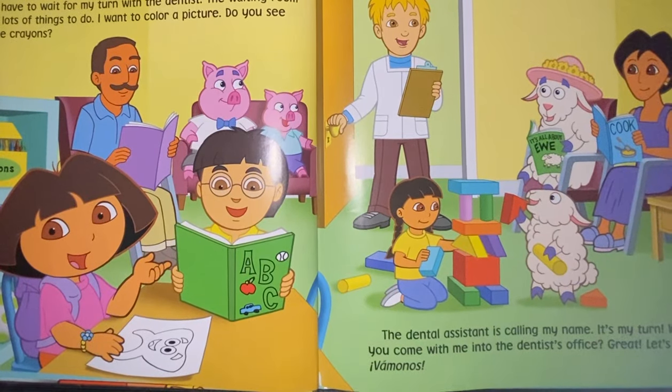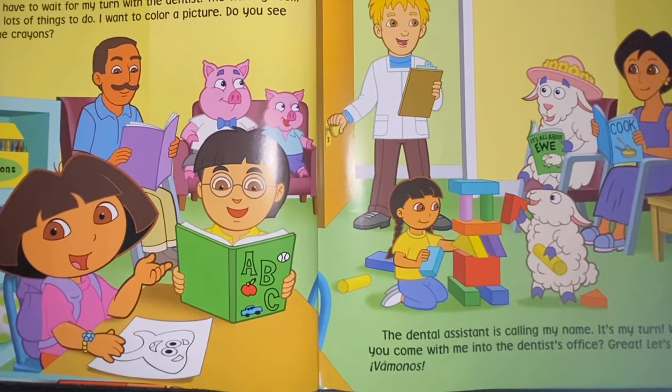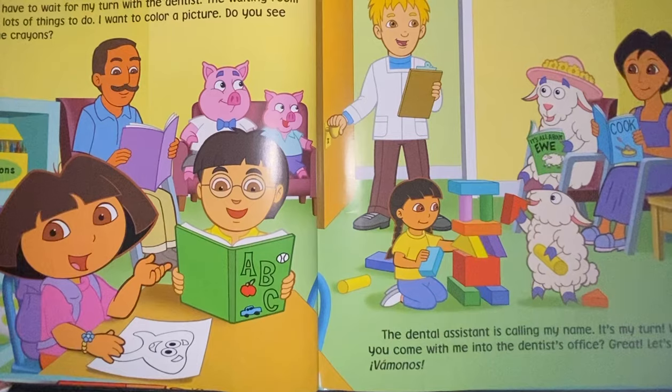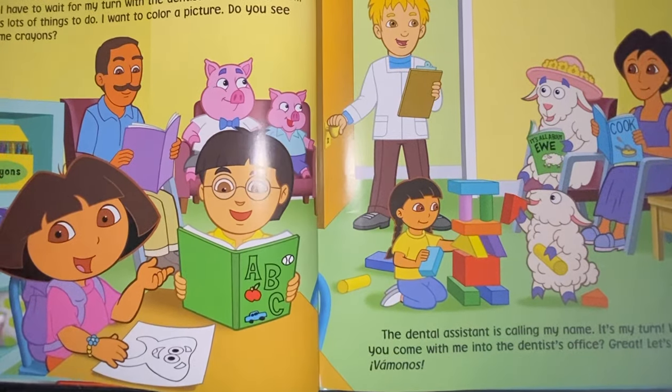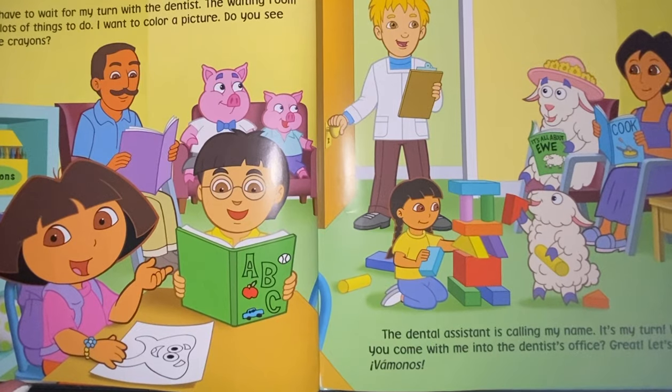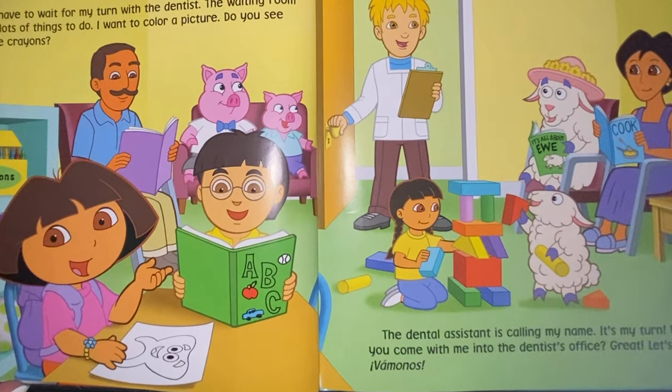I have to wait my turn for the dentist. The waiting room has lots of things to do. I want to color a picture. Do you see some crayons? Yeah, there's some crayons! The dental assistant is calling my name. It's my turn. Will you come with me into the dentist's office? Great, let's go.